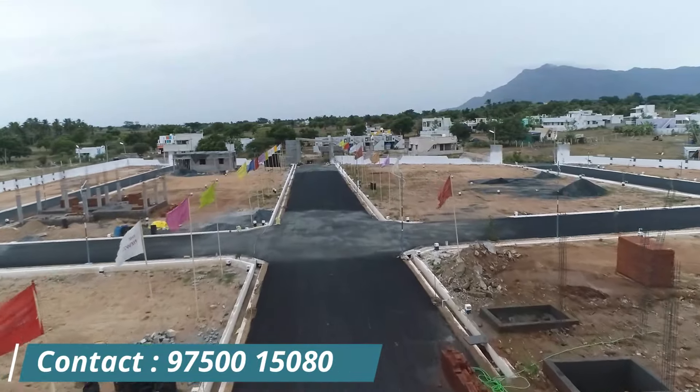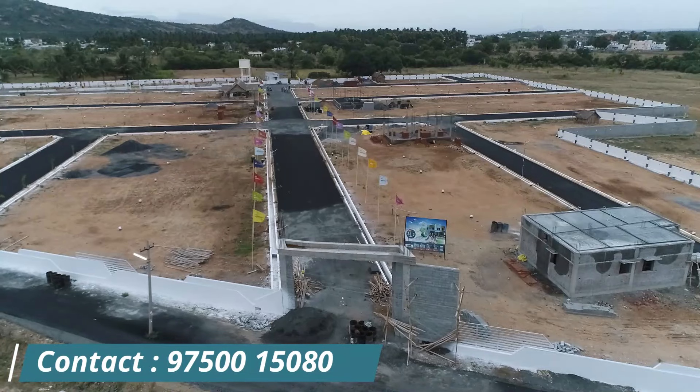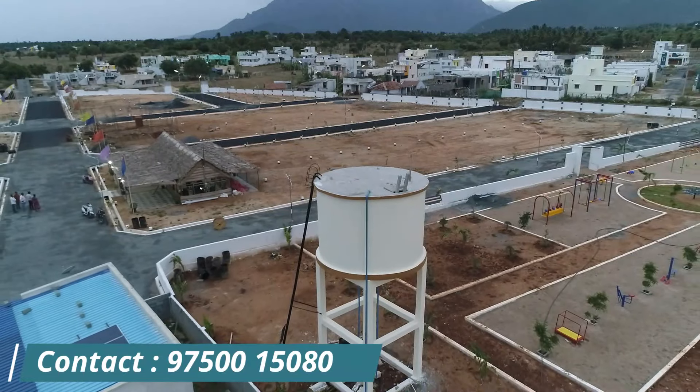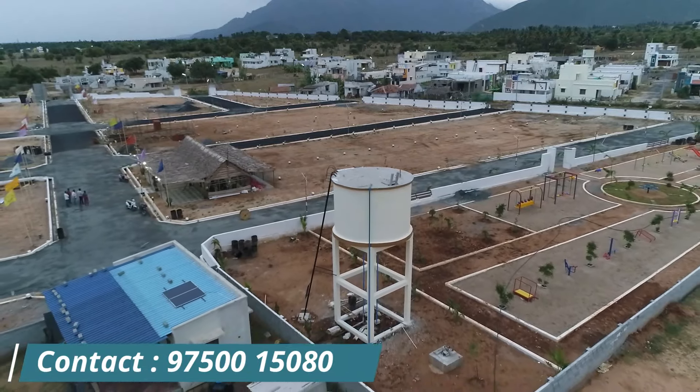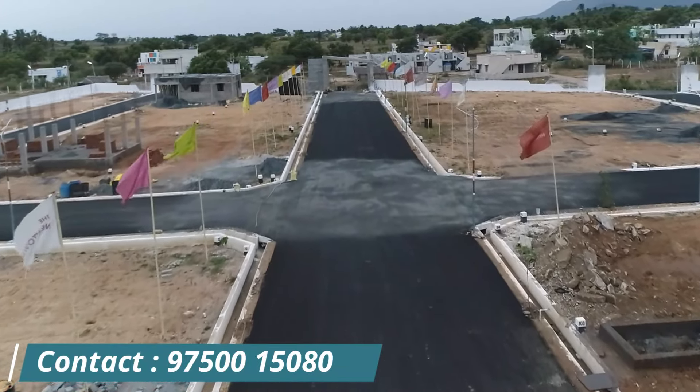We have a small community, a security cabin, and a water pipe. We have 33 feet to go to the road. Lineage.